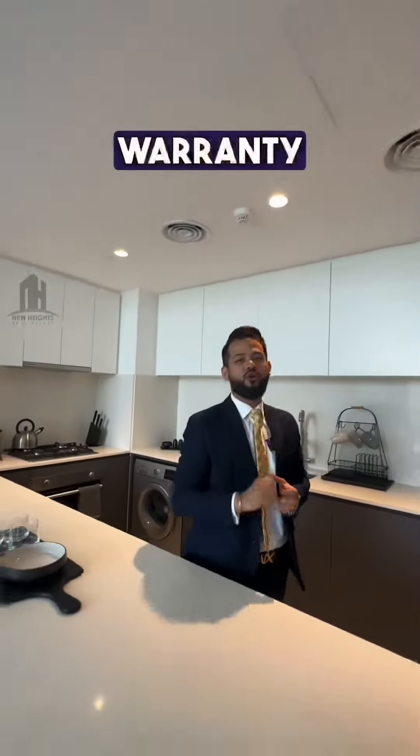As we enter into this apartment, we have a semi-closed or semi-open kitchen which comes fully fitted with all the equipment and a five-year warranty from the developer.